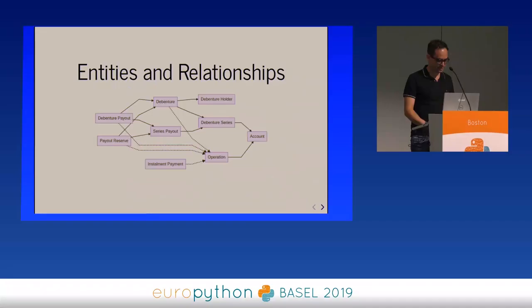The entity relationship model has the debenture holder, debentures belonging to a holder and to a debenture series, and the debenture series has an account. All the operations from borrowing and payout come from this account. So we have a bunch of operations. And if that sounds complicated, don't worry — it gets a lot worse.